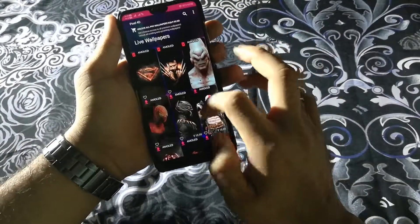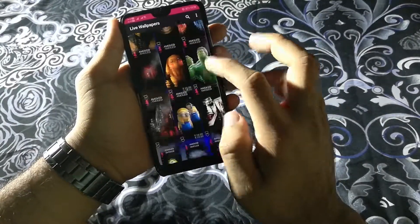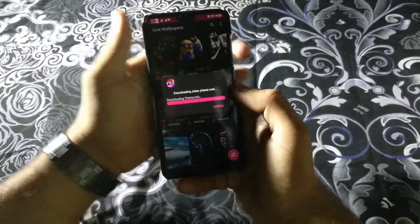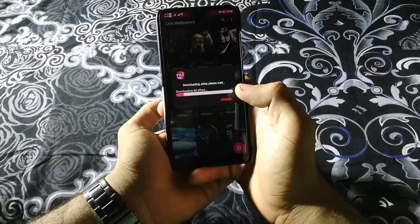I'll show you how you can download wallpapers if you want just AMOLED. Let's find some good free wallpaper — I'll download the Joker as it's my favorite character, so I always use it. Let's download it.